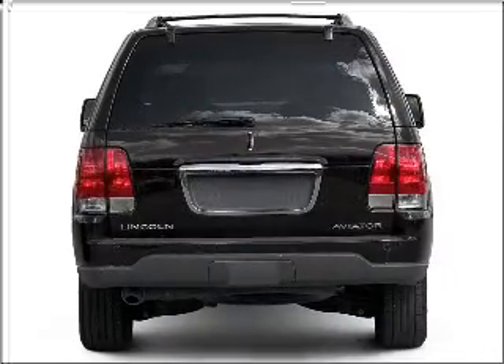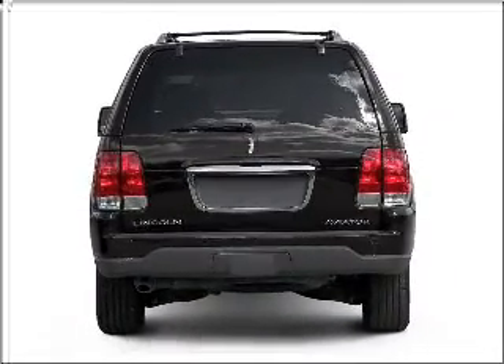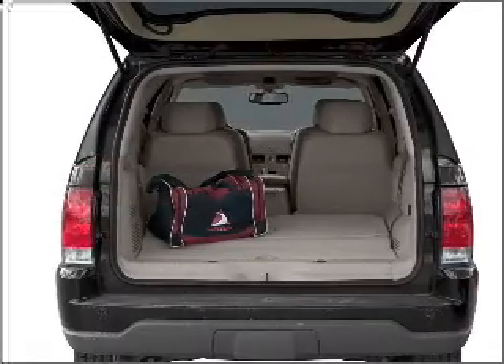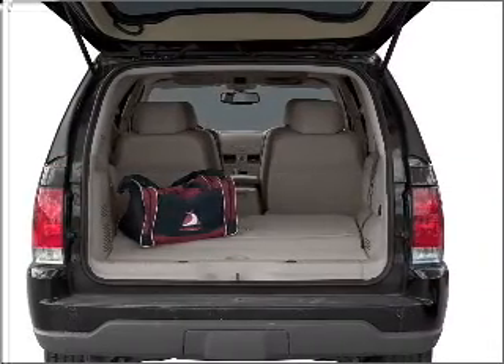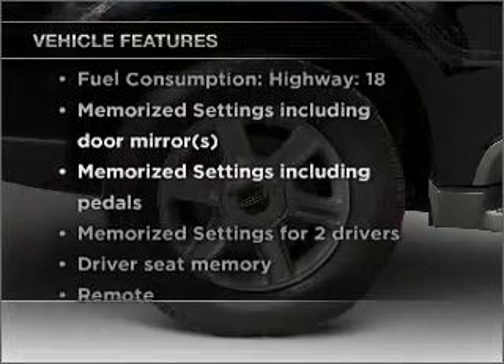Stand out from the crowd with premium wheels. Brake safely with the Anti-Lock Braking System. Enjoy the comfort of dual temperature controls and memory settings, which are one of many features. Plus, enjoy these notable features that are included in this vehicle.